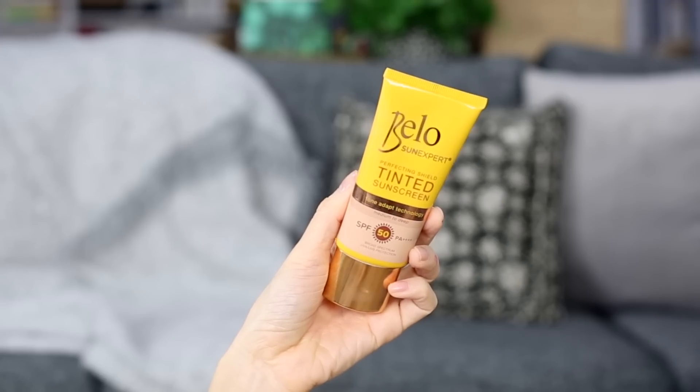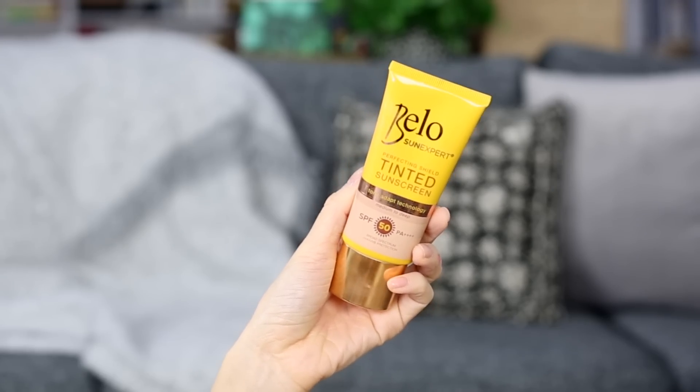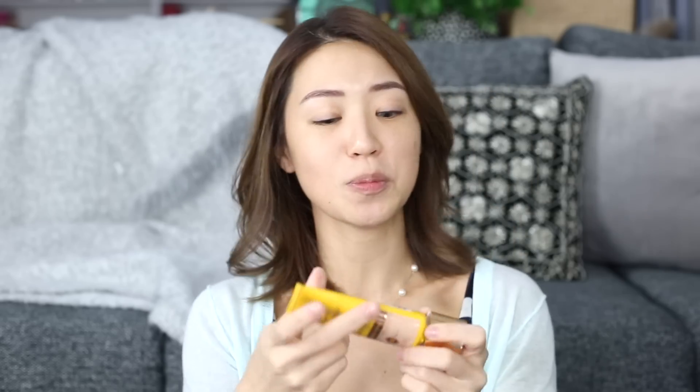So first things first, we are going to go in with the Bellow Sun Expert Tinted Sunscreen, and this one is in the shade medium to deep. I'm really excited about this product because it is a sunscreen, and if there is one thing I would recommend you guys start using right now, it is definitely sunscreen. Wearing SPF every single day — not just when you're at the beach or doing outdoor activities — is really important because that is the first and foremost thing you can do for anti-aging. You don't only get harmful UVA and UVB rays when you're out and about; you also get them indoors from light bulbs. I've used this product already quite a lot and I really love it — first of all it smells really good and it's so easy to apply.